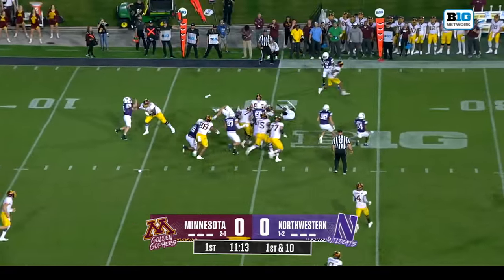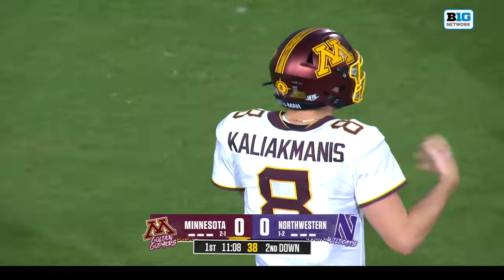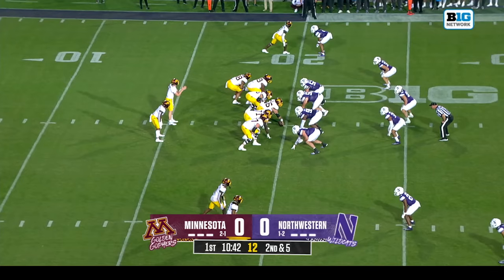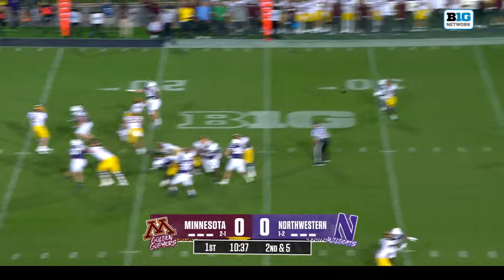Over to Darius Taylor, the talented running back for Minnesota, with back-to-back freshman of the week honors. He's a native of Antioch, Illinois, right at the border of Illinois and Wisconsin, about a 45-minute drive north, here from Chicagoland.